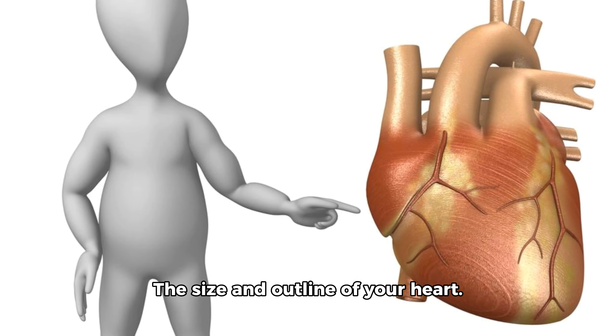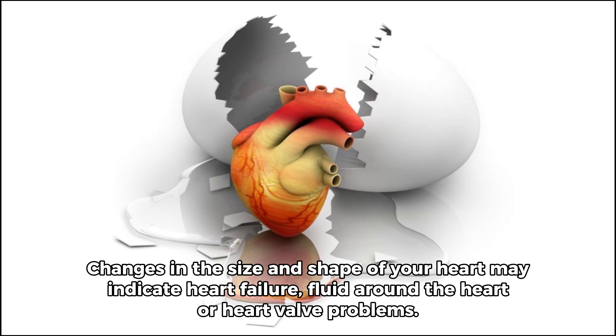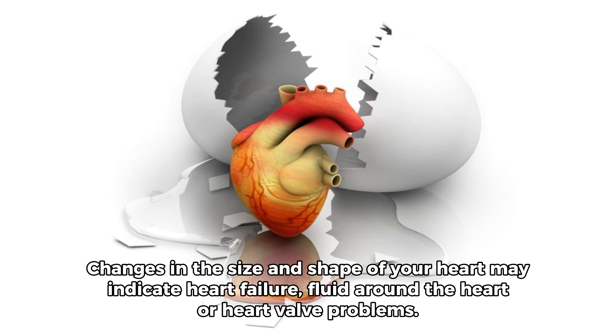The size and outline of your heart. Changes in the size and shape of your heart may indicate heart failure, fluid around the heart, or heart valve problems.